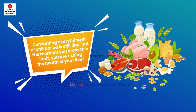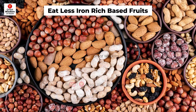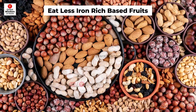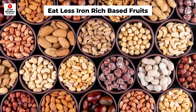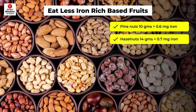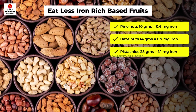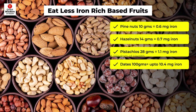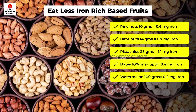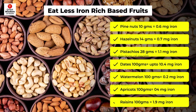Eat fewer iron-rich foods. Grade 3 fatty liver or cirrhosis patients should avoid dry fruits because they are heavy and hard for the liver to process, and some also contain high levels of iron. Examples include: pine nuts (10g = 0.6mg iron), hazelnuts (14g = 0.7mg iron), pistachios (28g = 1.1mg iron), dates (100g = up to 10.4mg iron), watermelon (100g = 0.2mg iron), apricots (100g = 0.4mg iron), and raisins (100g).